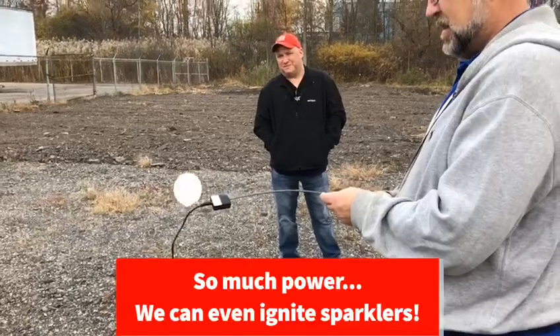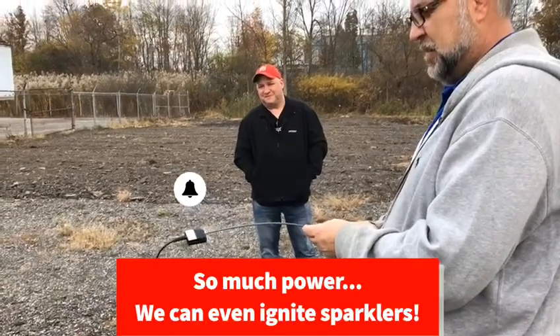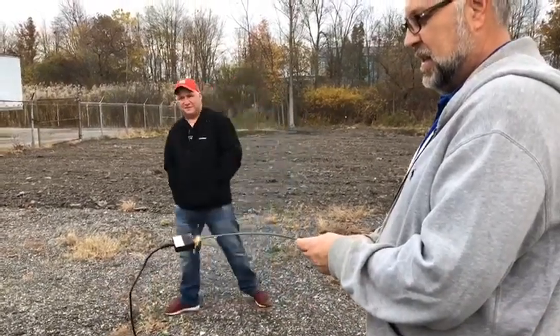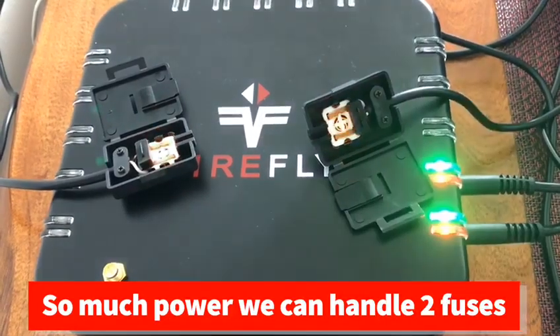Oh, it did! It did — incredible, look at that! That's a testimonial right there. Nice, that's impressive. And just in case, we even made sure that we can ignite more than one coil at a time.